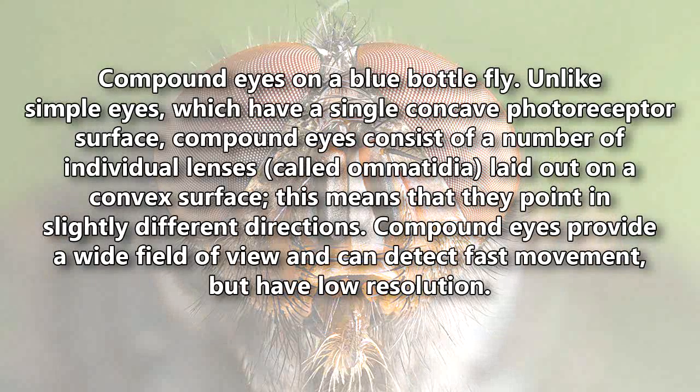Compound eyes on a blue bottle fly. Unlike simple eyes, which have a single concave photoreceptor surface, compound eyes consist of a number of individual lenses.